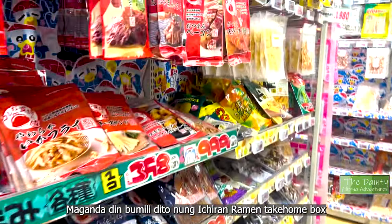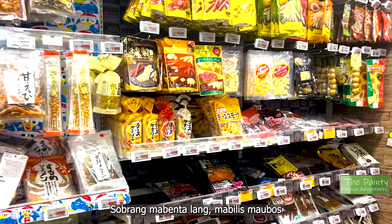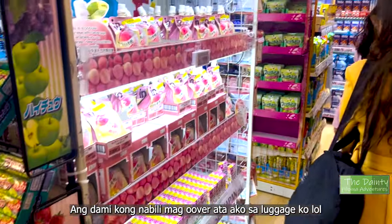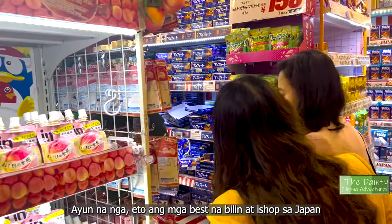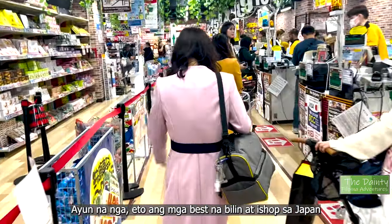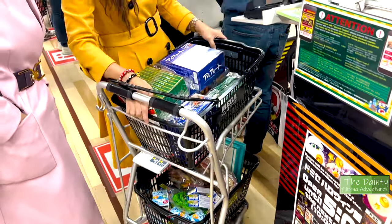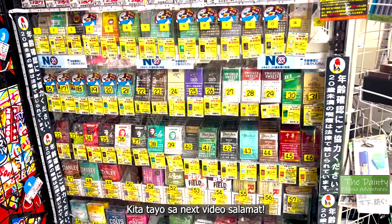This is also a great place to buy take-home kits for Ichiran Ramen — just a warning though, they are very popular and often out of stock. Honestly, I got carried away and bought too much here at Don Quixote, and I think I'm going to go over my luggage allowance! So there you go — those are the best things to buy and shop in Tokyo, Japan. Let me know in the comments how your trip went and what you enjoyed and bought in Tokyo. As always, thank you for watching — I'll see you in my next video. Salamat!